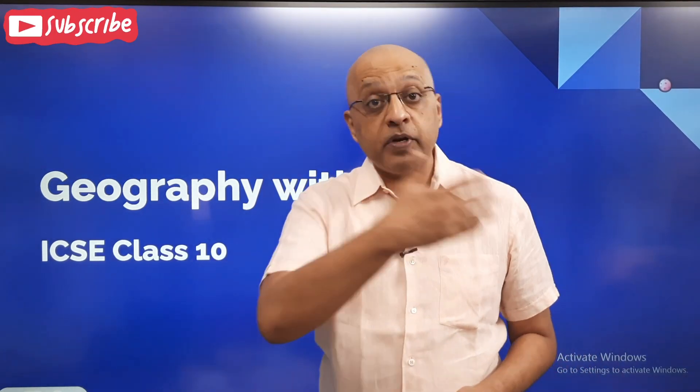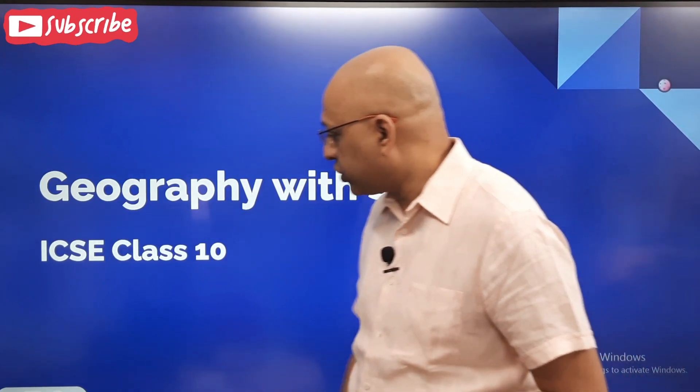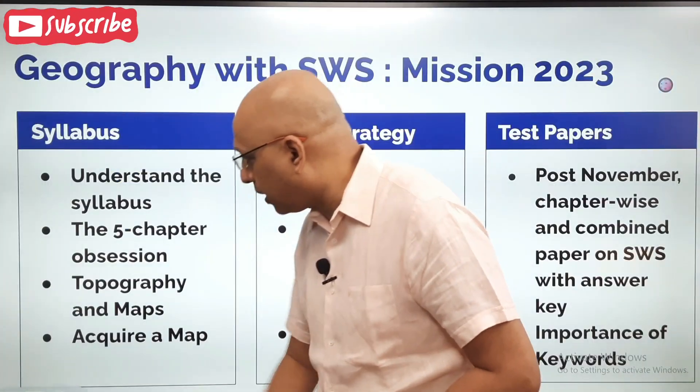As you know, it's an 80 marks paper plus 20 marks for the project, which will be your connection with your school. So let's talk about geography with SWS ICSE Class 10.